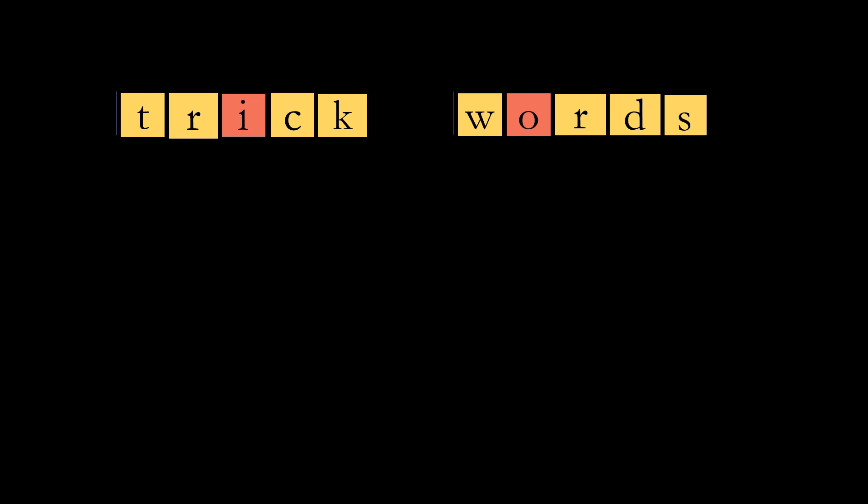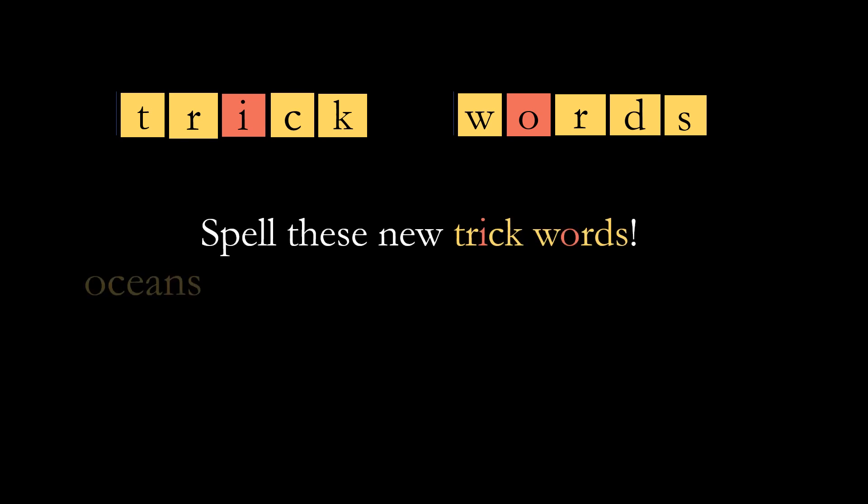As I mentioned in the last video, there are only three trick words this time around. This is a short unit, and I've added something to them this time so they're not exactly the same as before. Your first word is 'oceans.' The Pacific and the Atlantic are the biggest oceans. Here it is.